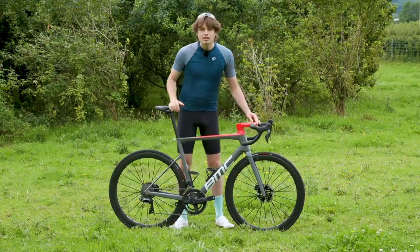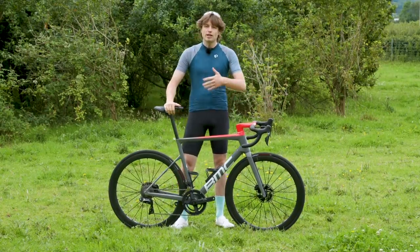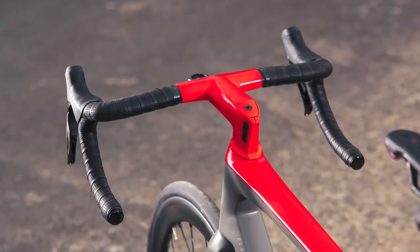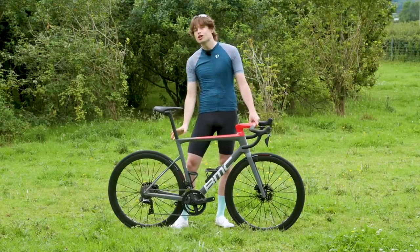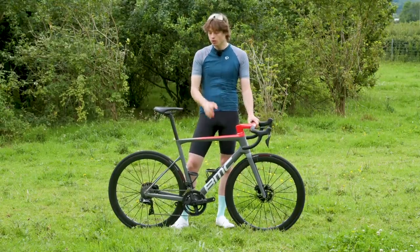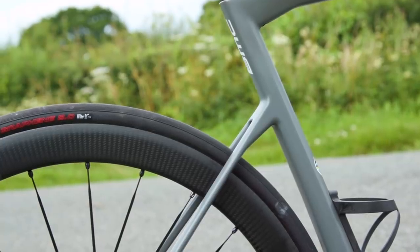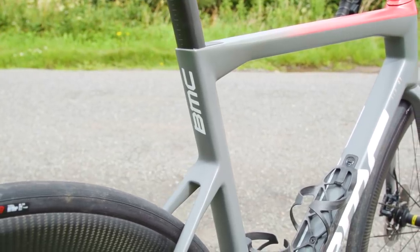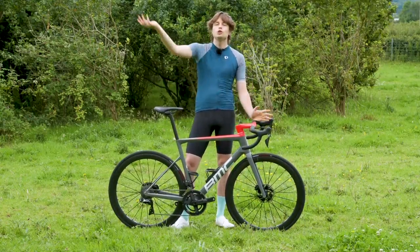BMC's suite of acronyms also includes TCC — the Tuned Compliance Concept — introduced with the very first Team Machine 10 years ago. Its most noticeable feature was dropped seat stays, and while drop seat stays are now a serious trend in road bikes, BMC was genuinely one of the first to introduce this. The new Team Machine is claimed to be its most comfortable yet, with the layup giving the most compliant ride possible. All of this results in a claimed 9% reduction in complete bike weight, with this 56cm test bike weighing 7.09kg with cages.